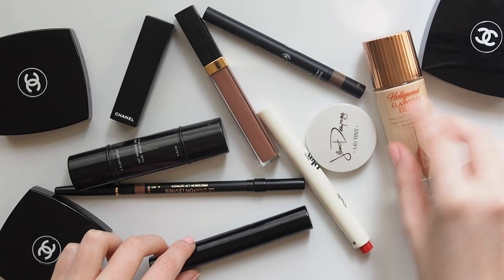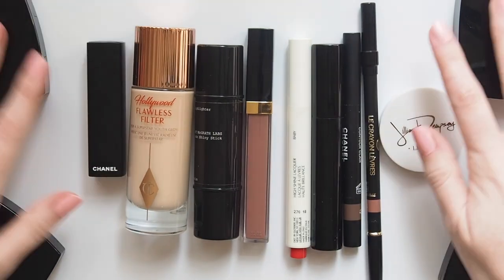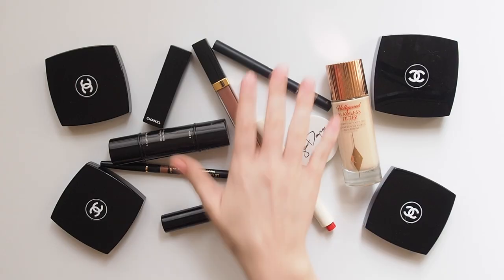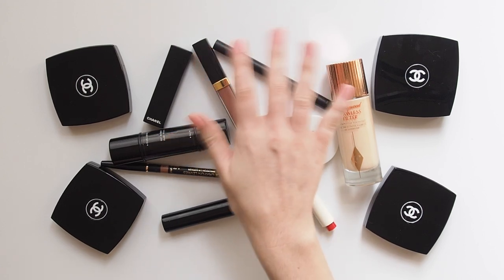Pretty impressive list of red carpet looks for someone so young. Certainly excited to see more of Sadie's work. I'd love to hear which look was your favourite and if you spotted any products in common with her too. Let me know if you're a Stranger Things fan — what did you think of season 3? Hopefully we don't have to wait another two years for the next one. Thanks for watching, see you next time.